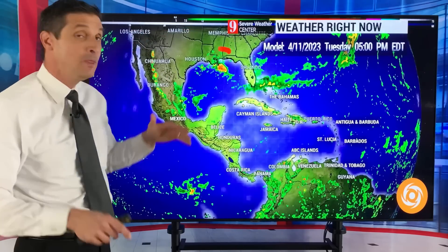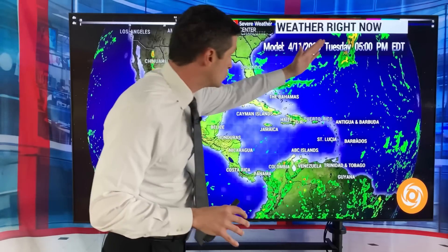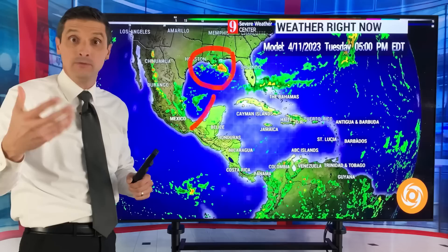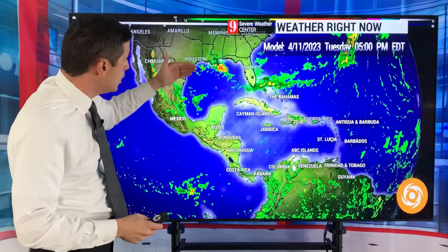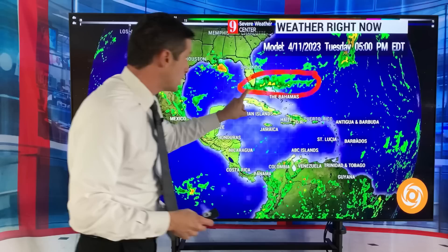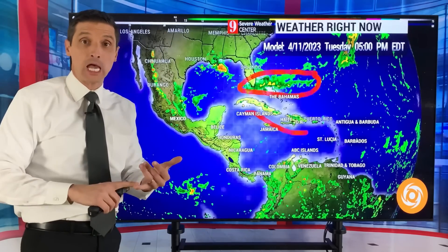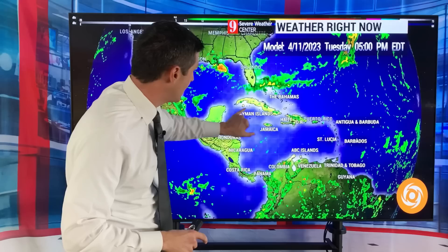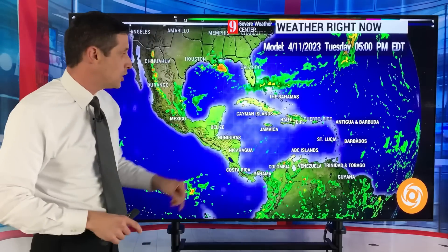Here's the Gulf of Mexico. What happens this time of year is you get these old fronts, and sometimes along the fronts you can get a little spin-up — an individual storm system along it. We've got some rain in the Gulf of Mexico. That's a spot to watch. Here across the Bahamas, there's been some rain in south Florida, central and northern Bahamas. That's with an old front, very active, giving us a better chance of spotty showers.